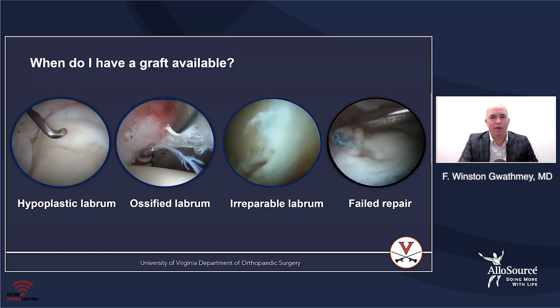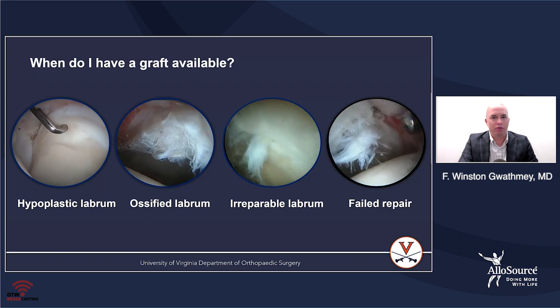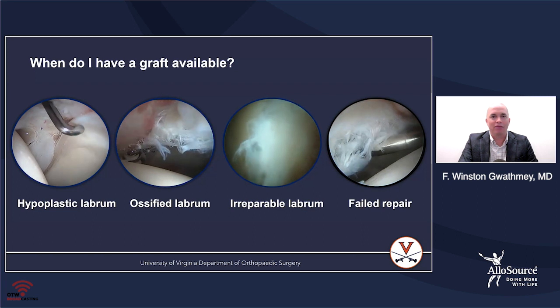There are many cases where you're able to repair the native labrum, and that's always preferable to reconstructing the labrum in my mind. But you don't want to be in a scenario where you walk into a hip like this and don't have a graft available.